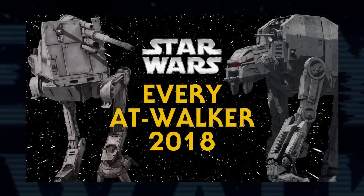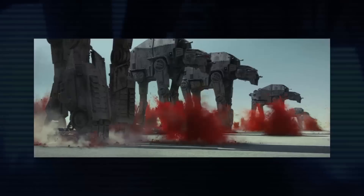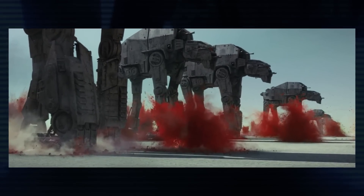It's been two years since I put out a video covering every canon all-terrain walker used by the Republic, the Empire, and the First Order. Since then, there have been some additions to the list, so it's time for an update.